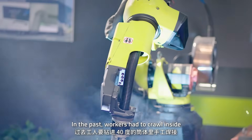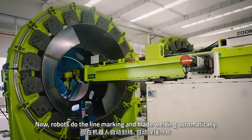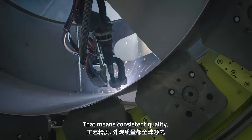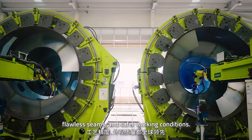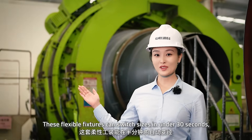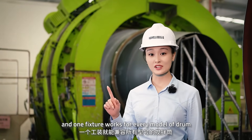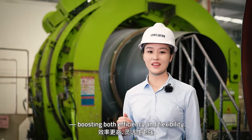In the past, workers had to crawl inside the 40-degree drum to weld by hand. Now robots do the line marking and blade welding automatically. This means consistent quality, smaller seams and stable working conditions. These flexible fixtures can switch sizes in under 30 seconds, and one fixture works for every model of drum, boosting both efficiency and flexibility.